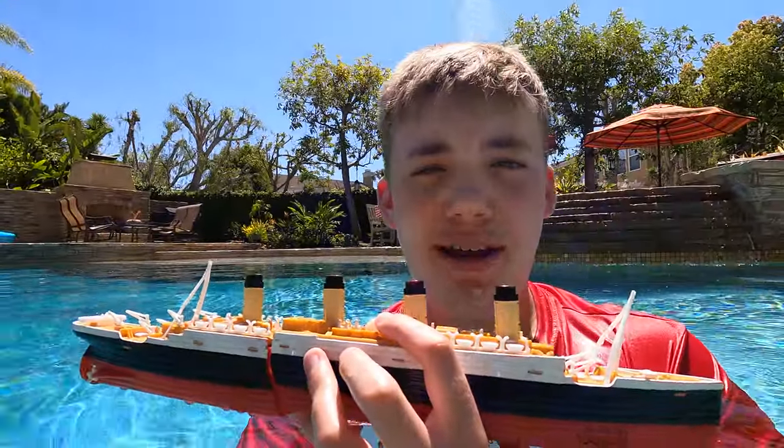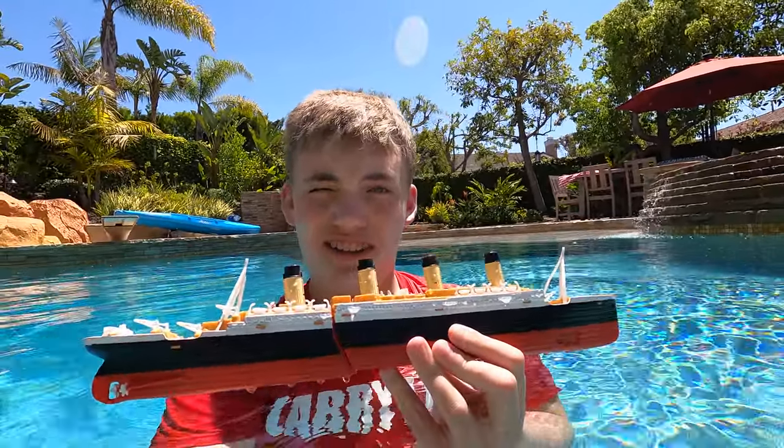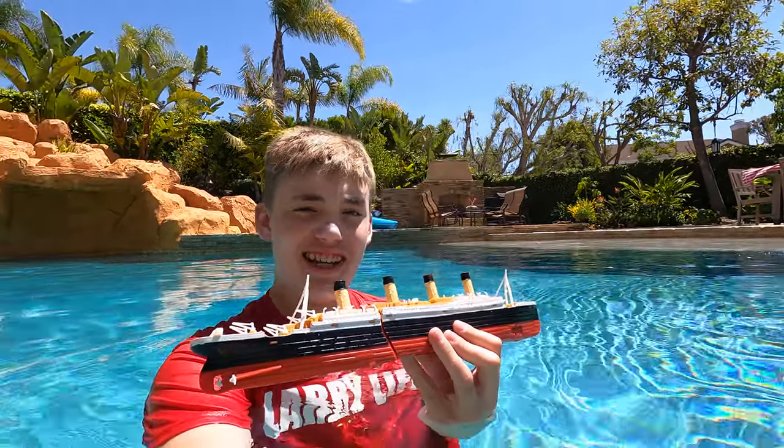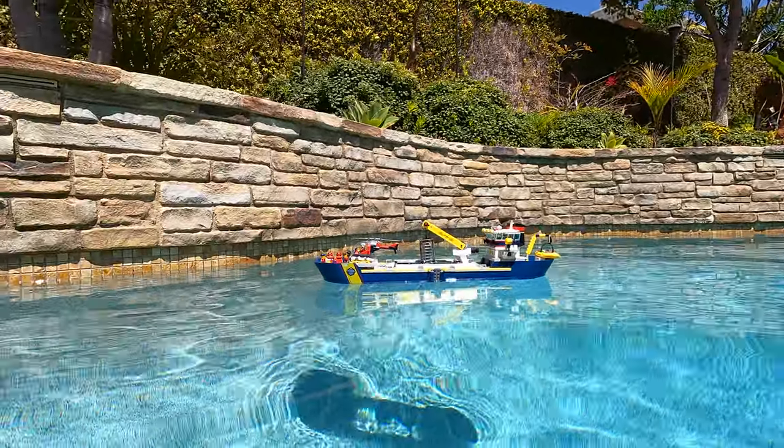I am actually filming by myself today. So I decided to come to the Larry pool. It's a nice 80-degree day here at the Larry pool, and we're going to sink the Titanic and the cool Lego ship.